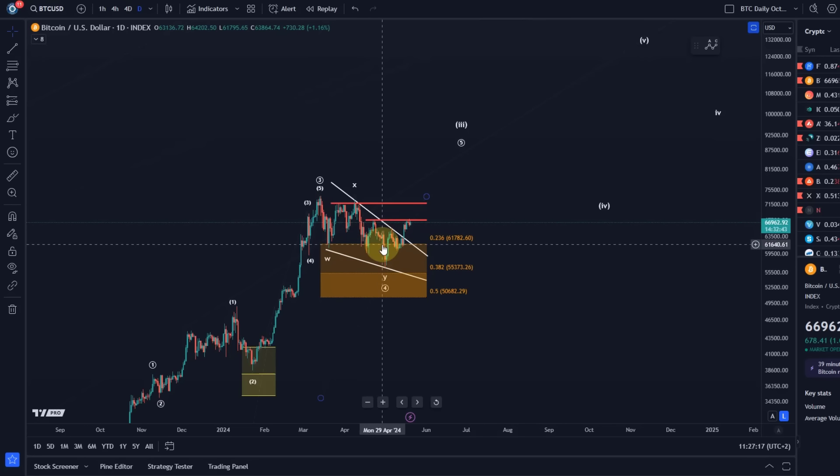We have an overall bullish structure. We have a WXY pattern, which is corrective to the downside. We've now seen a reaction to that main support area. The price is consolidating in a bullish way below a structural resistance level, and I wouldn't be surprised if we see upside trend continuation from here.